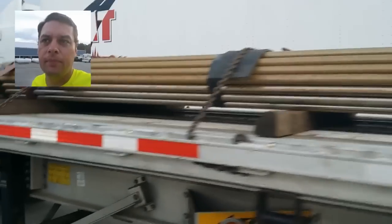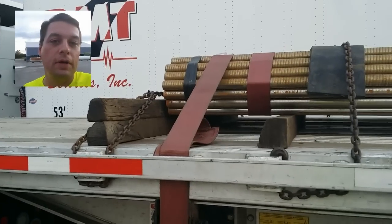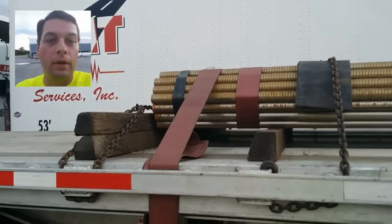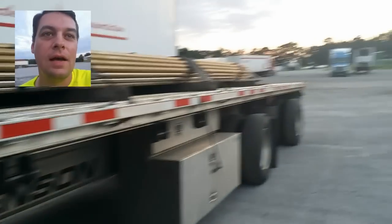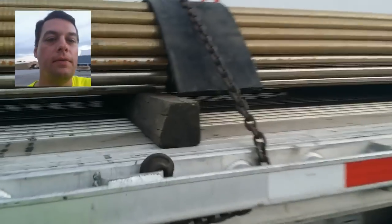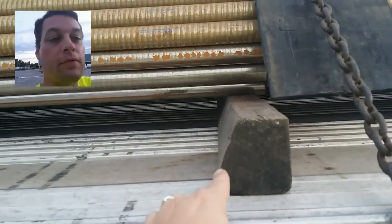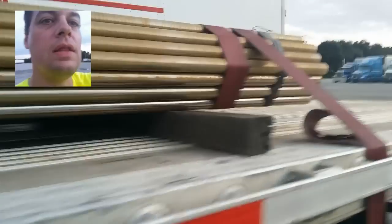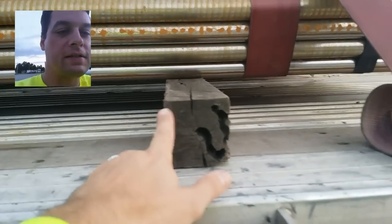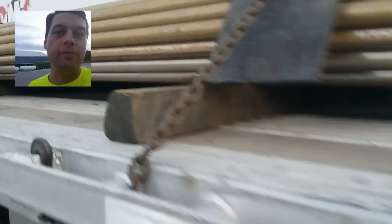Sometimes they put blocks in between, but if they don't — and here's the tip and trick I'm showing you today — use the right wood. The timbers we get with Maverick Transportation, we have several that are beveled edges, and then we have this square-edged 4x4, whereas these other 4x4s have a beveled edge.